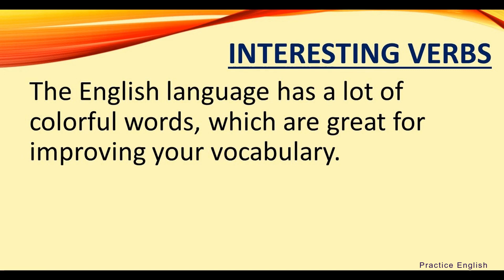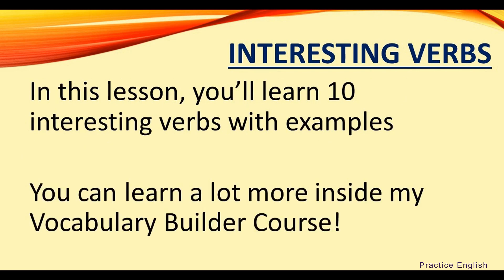The English language has a lot of colorful words which are great for improving your vocabulary. In this lesson, you'll learn 10 interesting verbs with examples, and you can learn a lot more inside my Vocabulary Builder course.